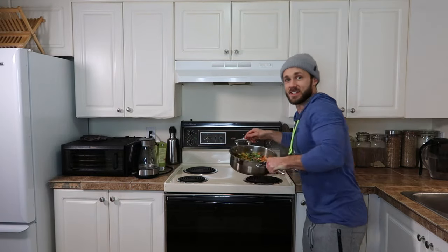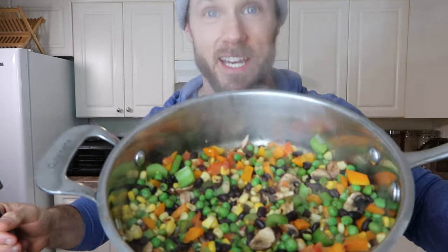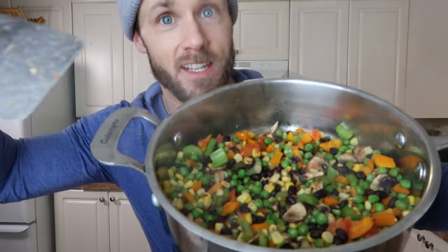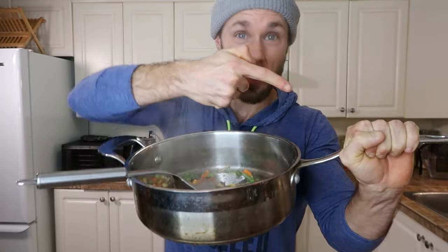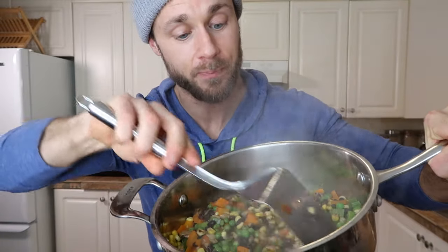All right, the stir fry is done now. You can see everything cooked really nicely — it's bright and vibrant and nothing stuck. This would make a great meal paired with one of the sauces I just mentioned and some of those fries. That's actually what I'm having for dinner.